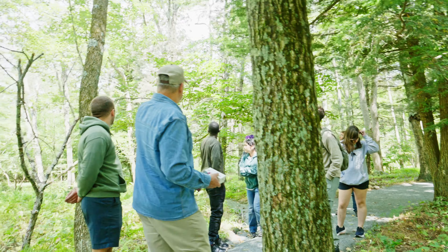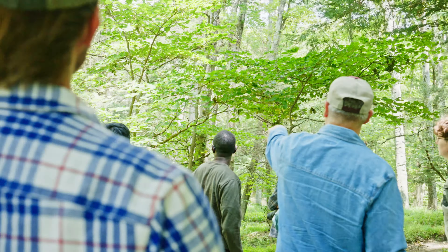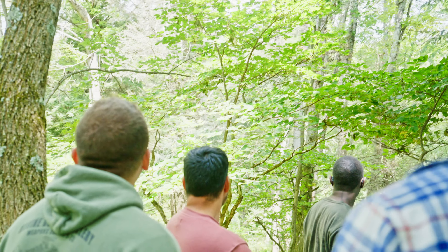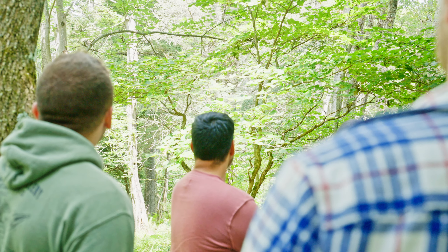There's a tree right behind here — behind this little hardwood tree — you can see a gray tree there. That's an adelgid-infested tree that looks like it's on its last legs.